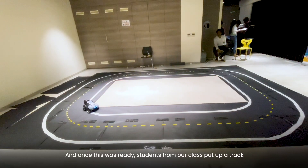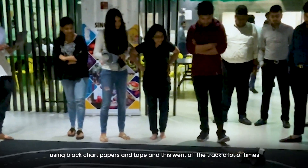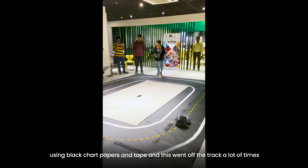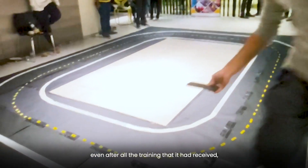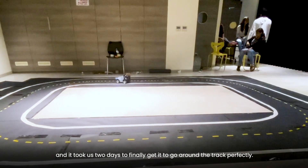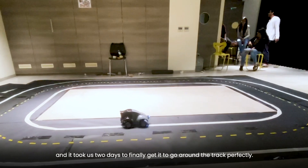Once the training was ready, students from our class put up a track using black chart papers and tape. The car went off track quite a lot of times even after all the training it had received, and it took us about two days to finally get it to go around the track perfectly.